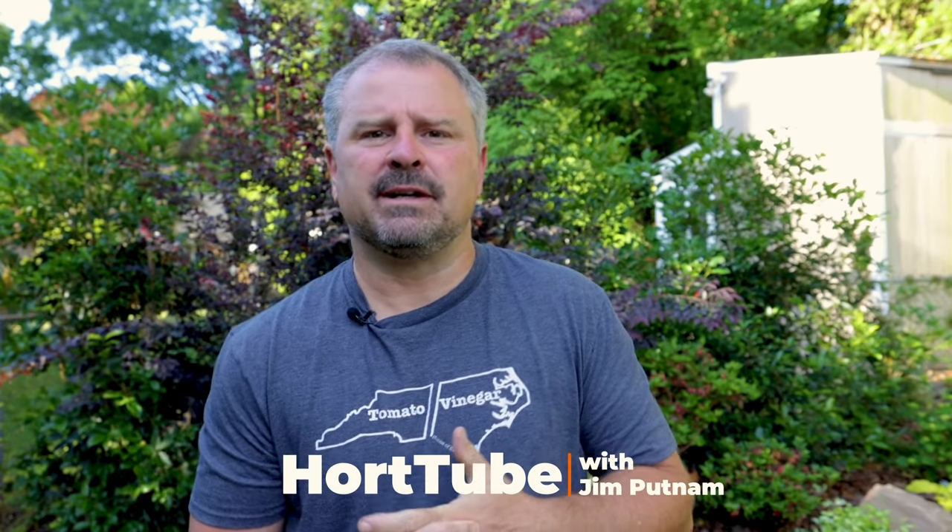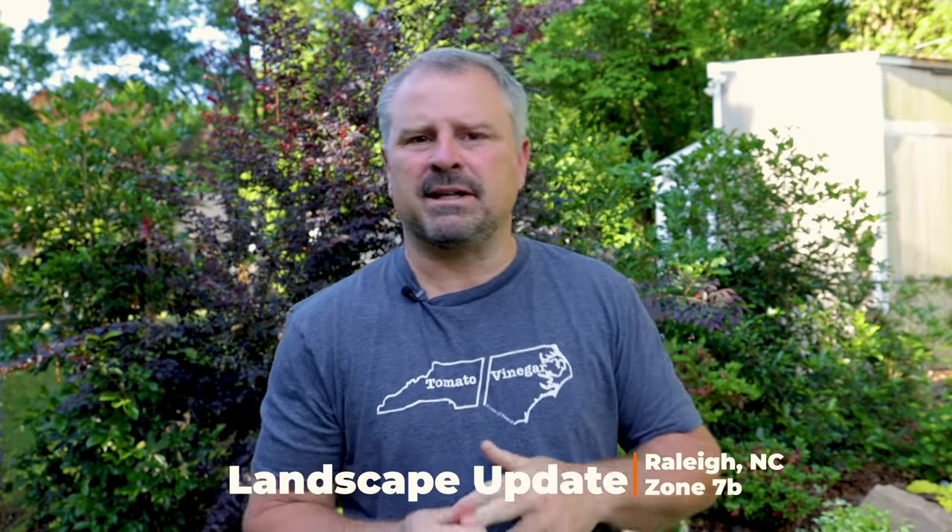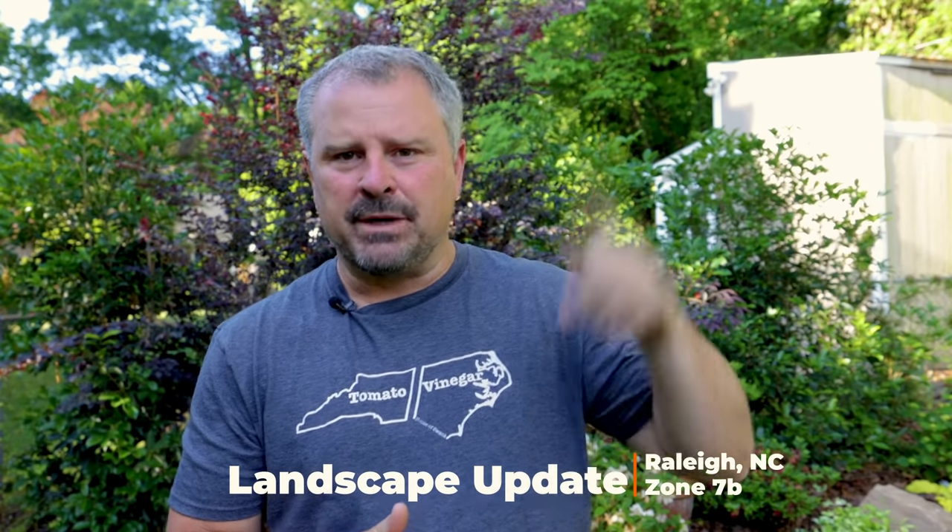Welcome to HortTube. My name is Jim Putnam. This is the weekly landscape walk-around video I'm doing during this growing season. I got lots of things in the ground over the past week — you can go back and watch those videos of me planting lots of pollinator-friendly annuals and perennials. I've also put some stones in and other projects are going on here in the landscape, making pretty good progress.